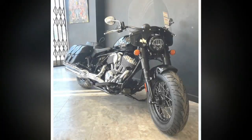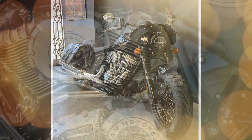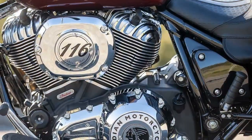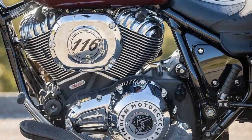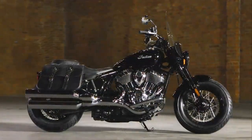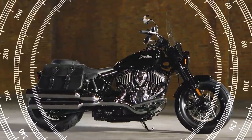Put simply, the Super Chief Limited is a refreshingly honest motorcycle. It is not trying to redefine a genre or smash any figures or records. Load up the tail bags, cue the riding music, and see where the road will lead. It's uncomplicated, just like cruising was meant to be.